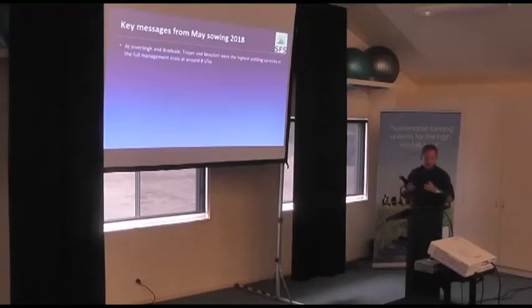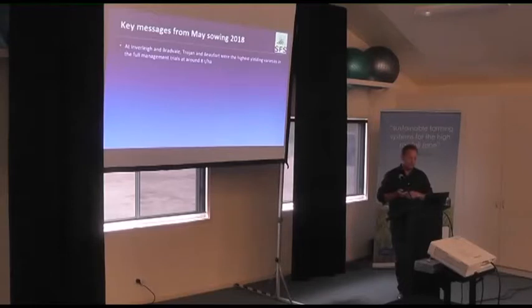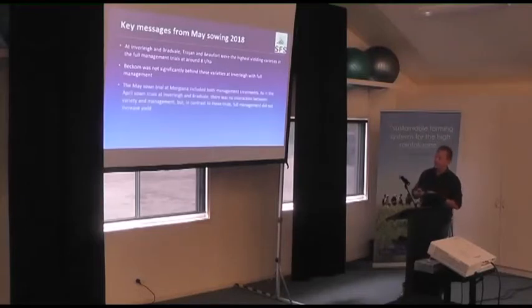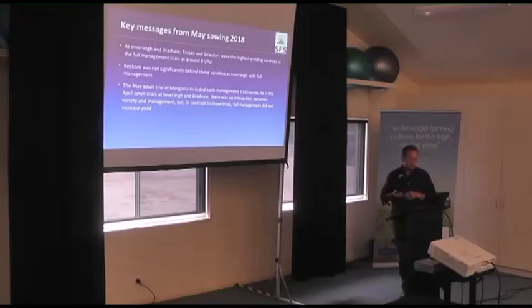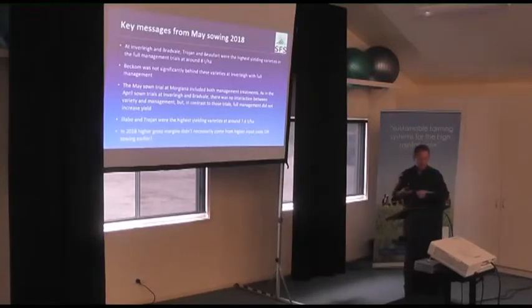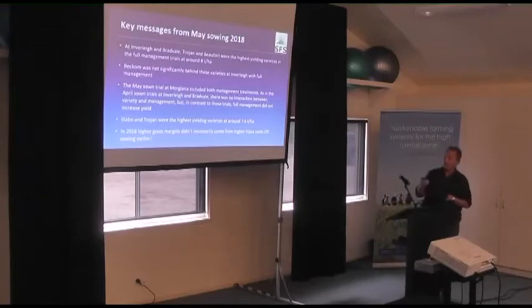Key messages from the May sowing: Trojan and Beaufort at Inverly and Bradvale were the highest yielding in the full management at around 8 tonnes from May sowing, with Beckham pretty close behind — we saw that last year too. The May sowing trial at Morgiana had both management treatments but no interaction between variety and management, and in contrast to some other trials, the full management did increase the yield. Illabo and Trojan were the highest yielding varieties at about 7.5 tonnes. In 2018, high gross margins didn't necessarily come from higher input costs — variety choice and sowing date were key.